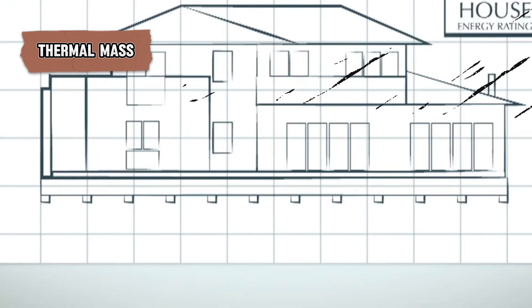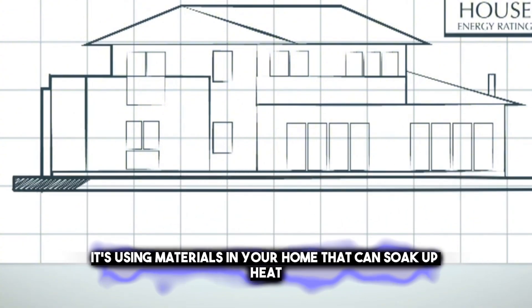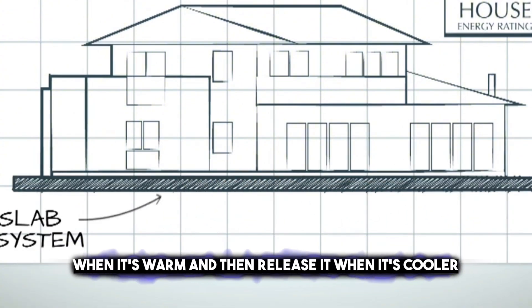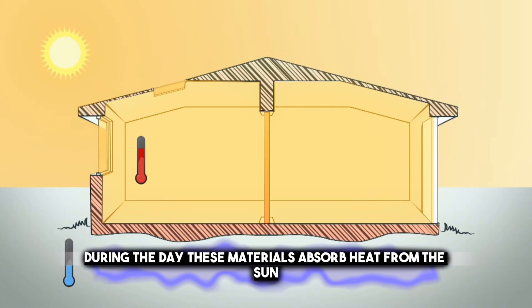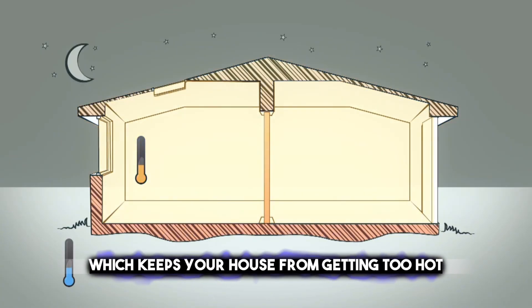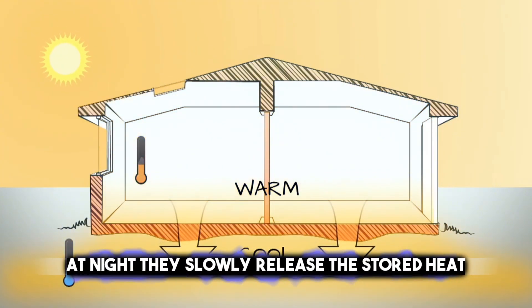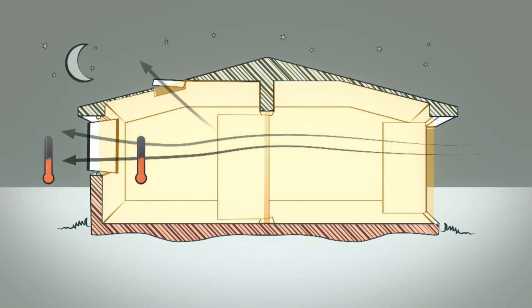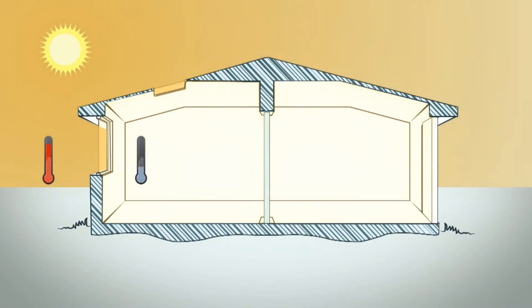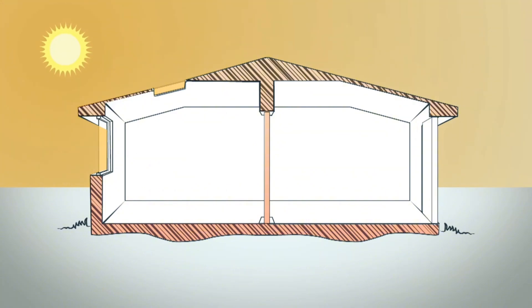Thermal mass is like a sponge for heat. It involves using materials in your home that can soak up heat when it's warm and then release it when it's cooler. During the day, these materials absorb heat from the sun, which keeps your house from getting too hot. At night, they slowly release the stored heat, which can help keep your house warmer when the temperature drops. This is really useful because it can make your home more comfortable and reduce the need for heating and cooling systems. Common materials used for thermal mass include concrete, bricks, and stone.